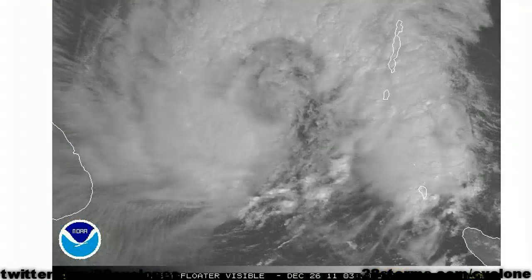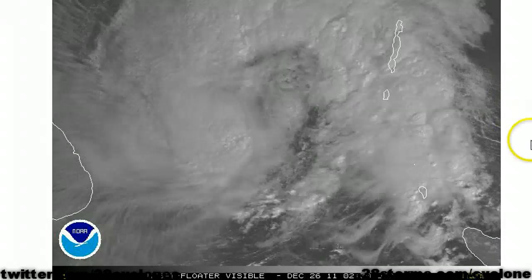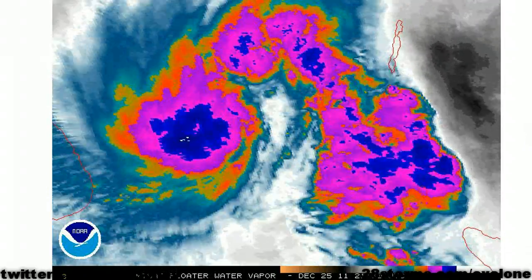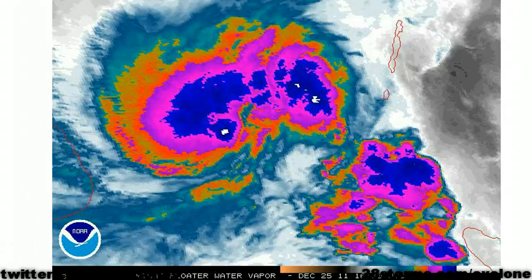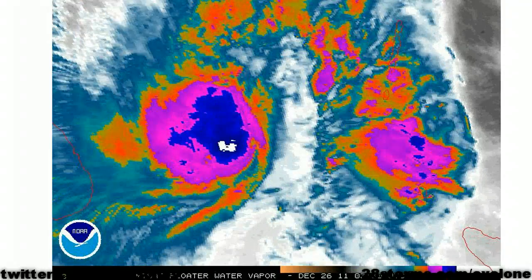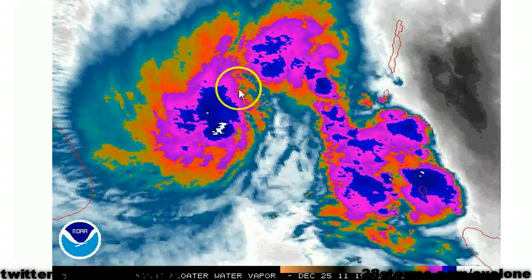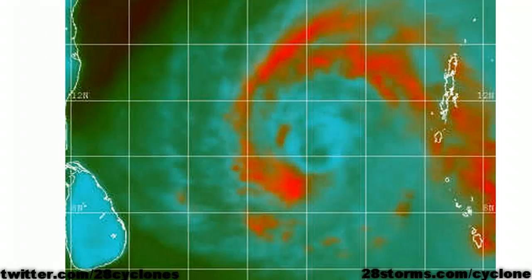However, as we turn to the new daytime visible satellite imagery, it is fairly apparent that the center is a little bit to the northeast of that convection, and it is actually partially exposed with much of the thunderstorm activity located well to the southwest of the center. Additionally, the latest water vapor shows a fairly diffluent pattern over the northern and western semicircles of the cyclone with a favorable outflow pattern, but it still appears to be restricted in the southeast quadrant due to some southeasterly wind shear. This could also aid in some dry air entrainment into the center if this wind shear and dry air persist near the cyclone for long enough.